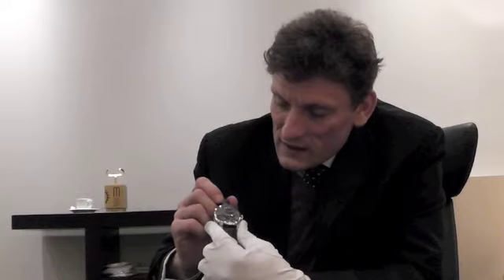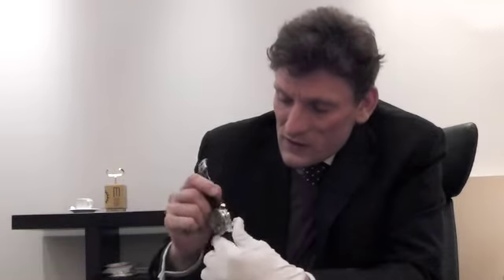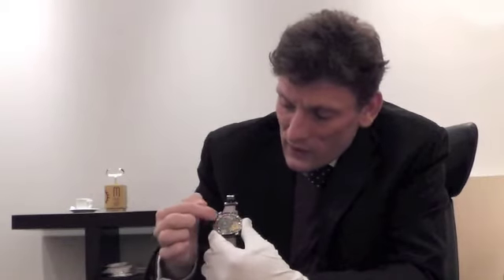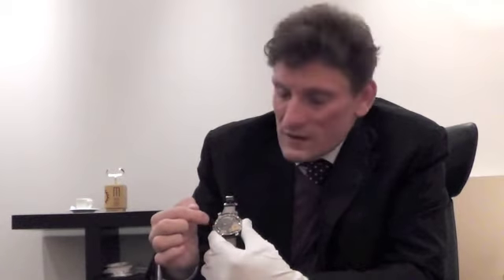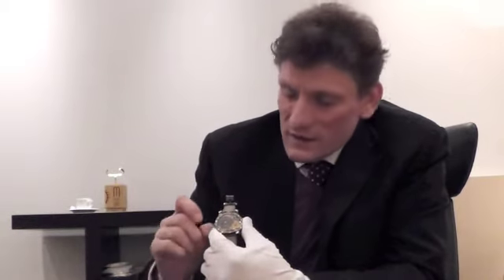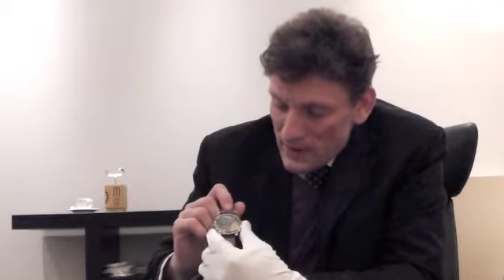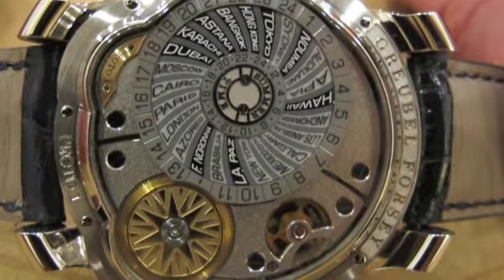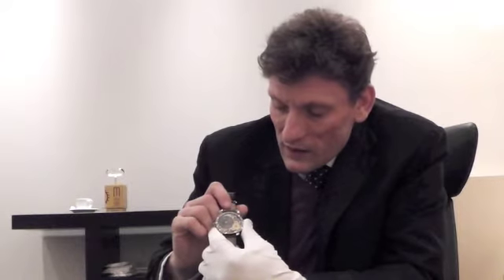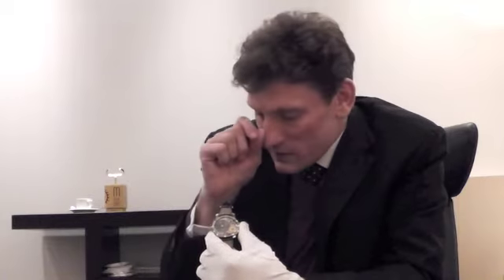To complete the information, when we turn over the timepiece, on the movement side we have the 24-hour sapphire disk here. This features 24 different time zone divisions, and that enables us to also set the timepiece very quickly in a precise manner.